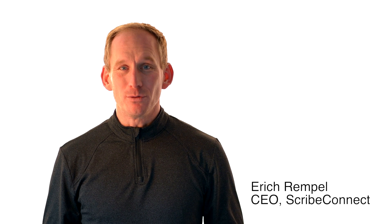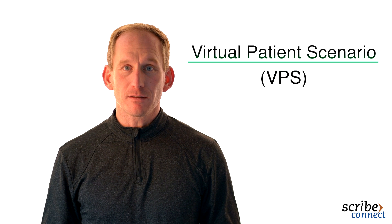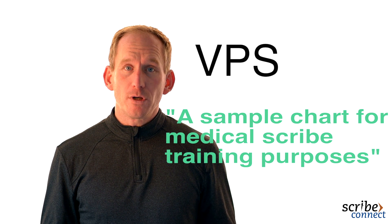Hi, I'm Eric Rempel from Scribe Connect. Today we're going to take a look at a virtual patient scenario, otherwise known as a VPS here at Scribe Connect. These VPSs are what we consider ideally documented medical scribe charts. They're to give you an example of what a medical scribe chart would look like in a physician's office.